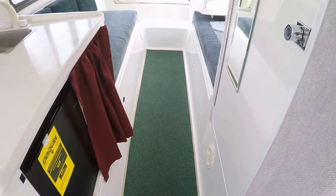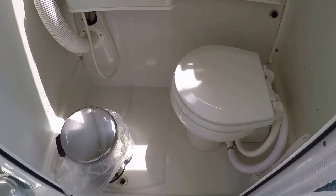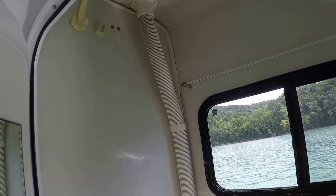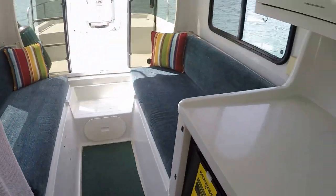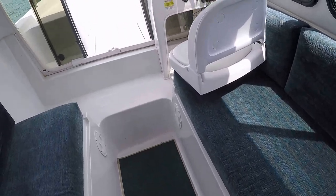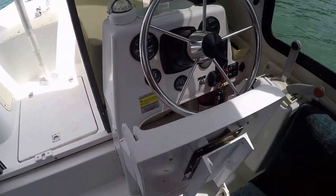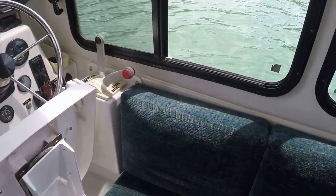The refrigerator is powered by the generator, or you've got a 1,500-watt inverter mounted just inside this storage compartment. This door here is the head compartment, which has an upgraded electric toilet and a vanity sink that also doubles as a shower head. This also has a six-gallon hot water heater.